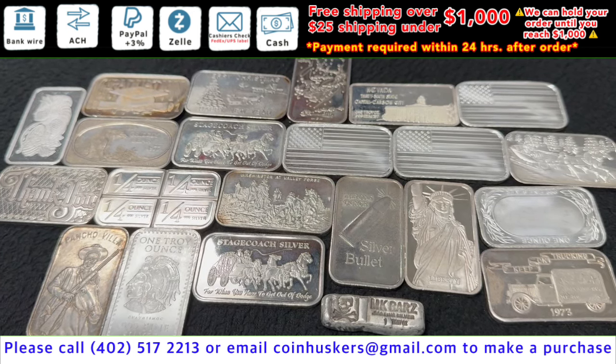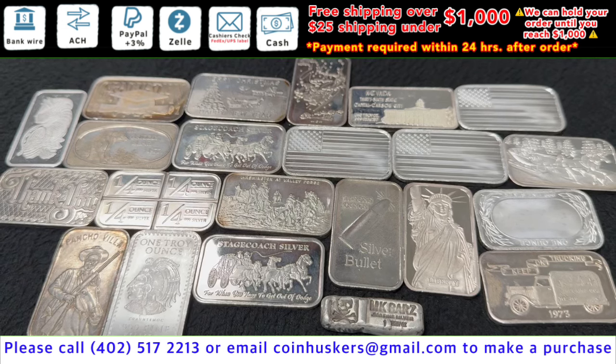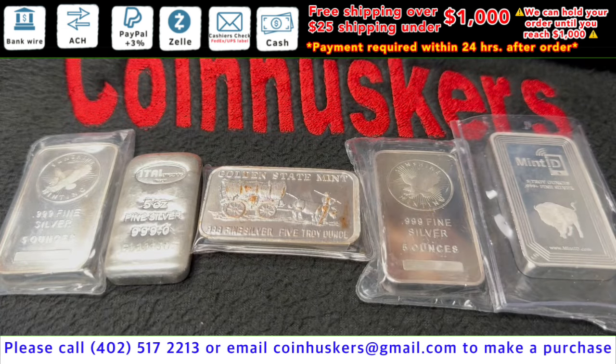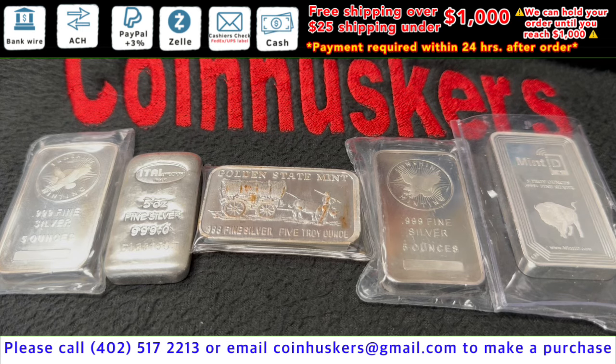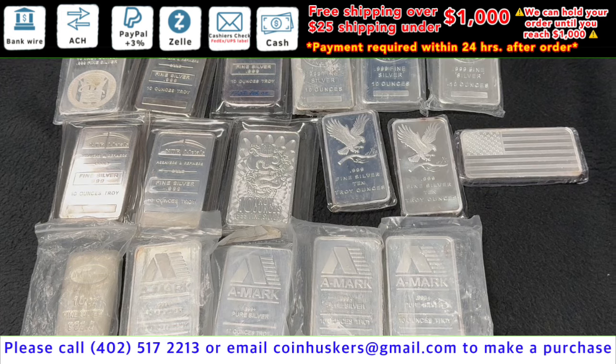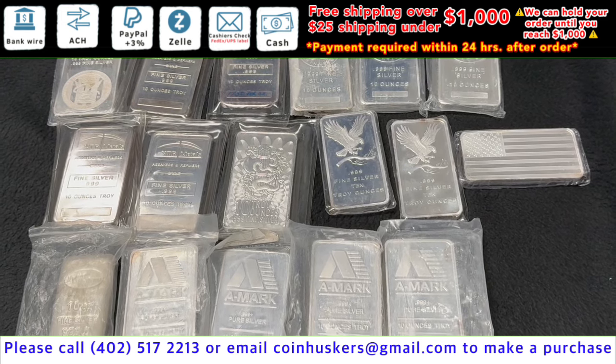Five-ounce silver bars have a mix — just these five — at 50 cents over spot. Ten-ounce silver secondary bars have 55 available, all a mix, our choice, at 40 cents over spot.